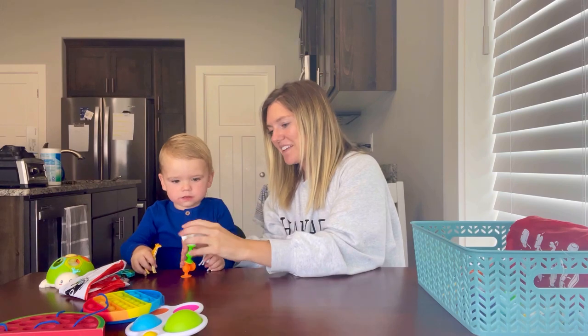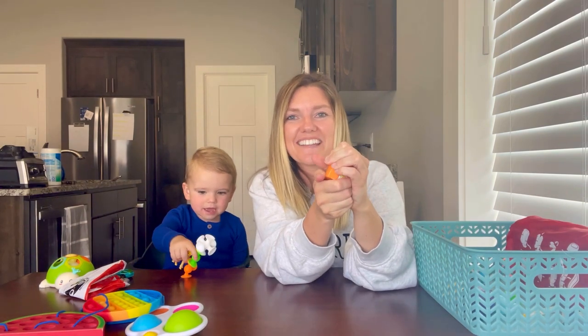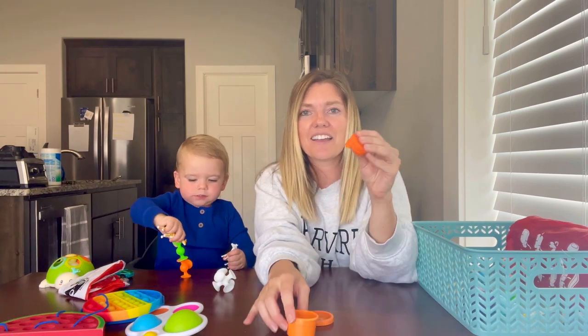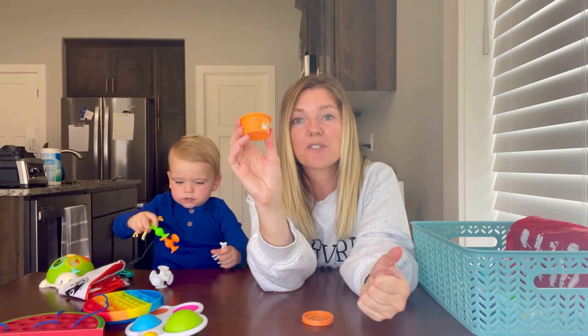Play-Doh is so much fun to have. We've started taking it on our recent flights now that Briggs is older and won't eat it. He can make different shapes and you can tell stories with it. We like these little travel-size Play-Doh containers so you're not having to take too much with you on the flight.